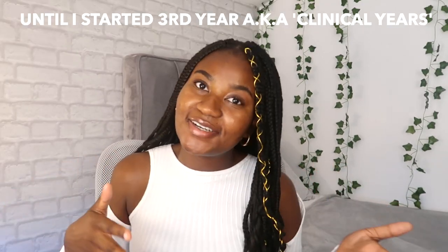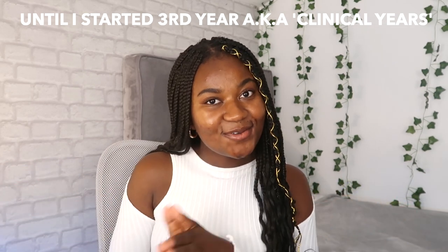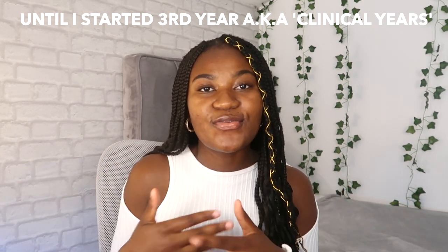So with all this positive note-taking talk thus far you guys are probably wondering what went wrong. What realisation did I come to that made me absolutely pivot from this normal routine I had for note-taking? Well, this method was working until I started third year of medical school and the beginning of my clinical year.